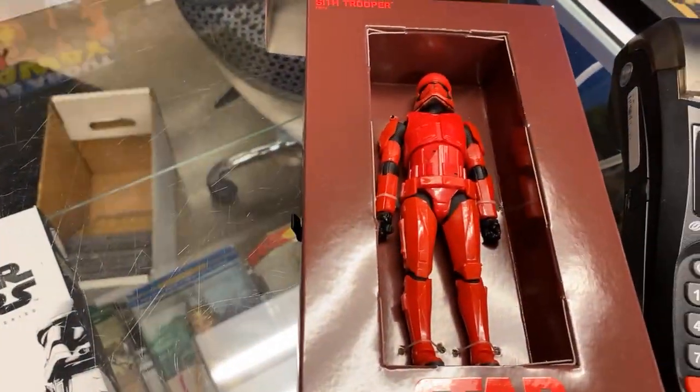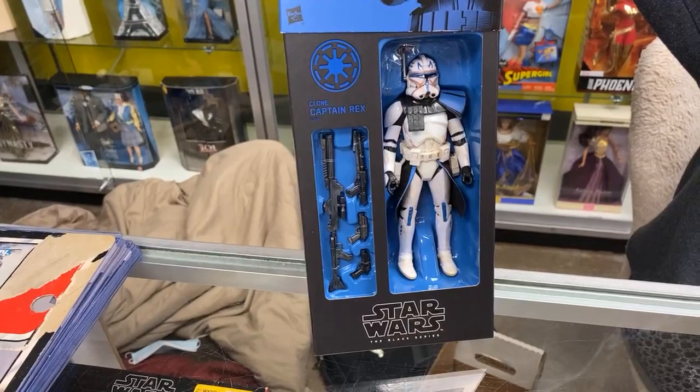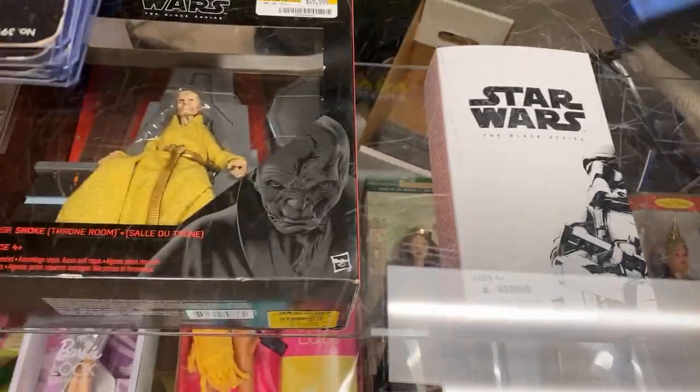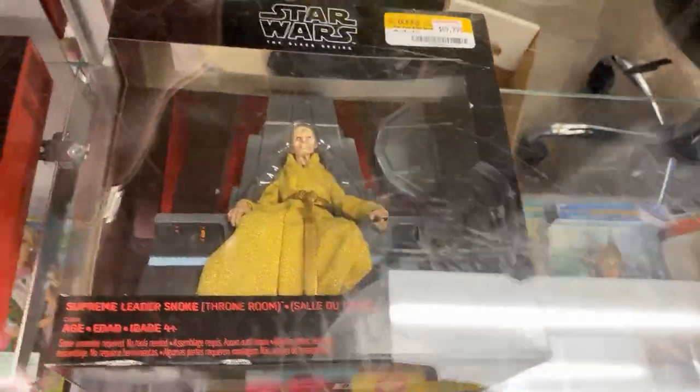This one is the most important one — Captain Rex. He eludes everybody. So if you want them, you better come get them because they'll be gone by the end of the day. First Order Stormtrooper.